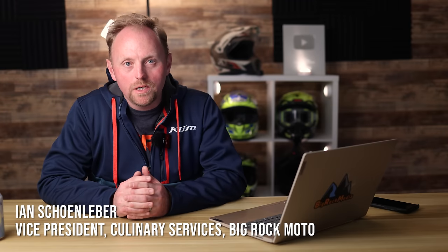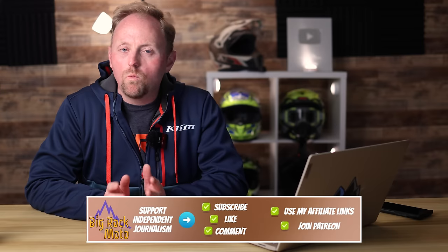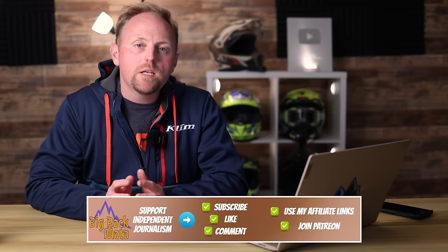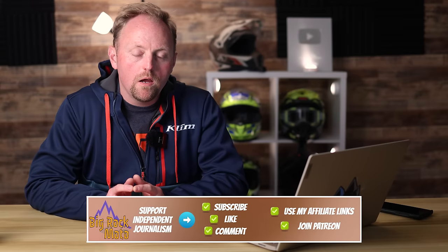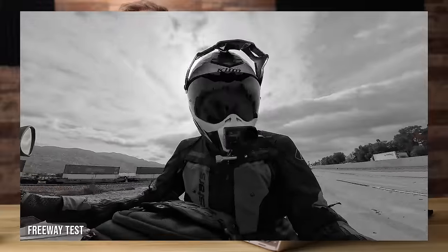Hello everyone. Welcome to Big Rock Moto. Thank you so much for tuning in today. If you've followed my videos over the past one to two years, you've noticed that I'm constantly switching between different types of riding gear. The reason for this is I'm trying to test as much gear as possible to bring you the best information and the best reviews on all sorts of various riding gear.